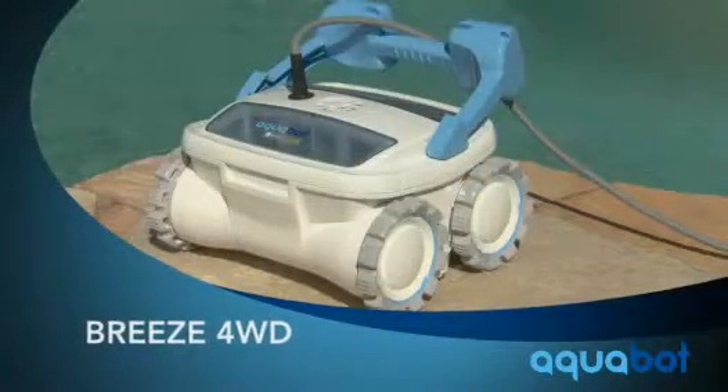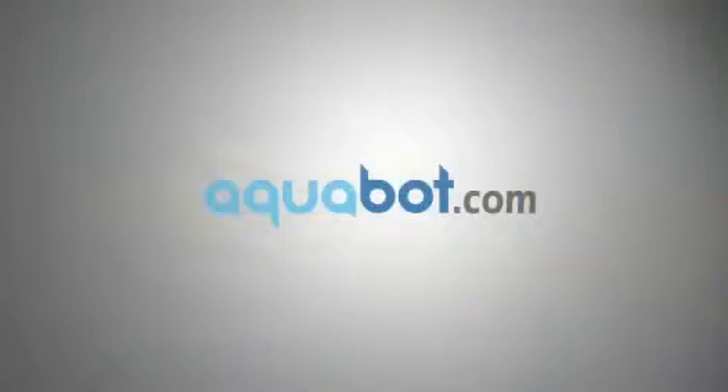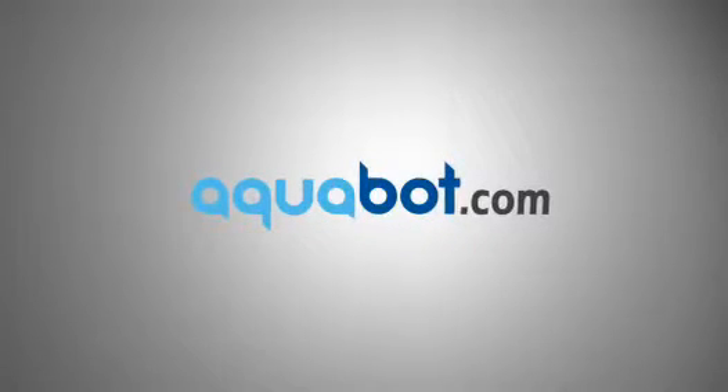The Breeze 4WD by Aquabot. Fewer chemicals and a healthier clean. Visit aquabot.com for how to buy or to locate a dealer.